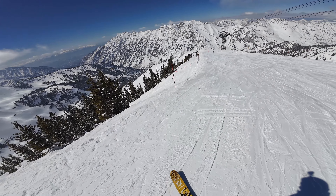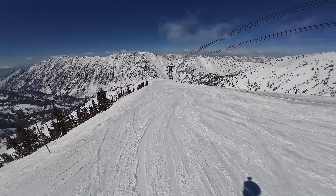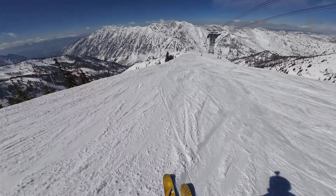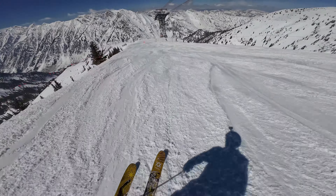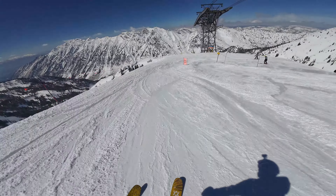I'm going to show you how to get to all the Cirque Runs from the skier point of view. What a beautiful day. I'm trying to have some fun too — let's do some carving, a little air.